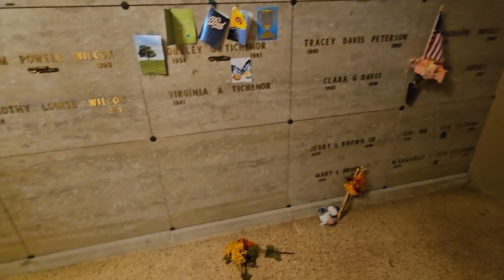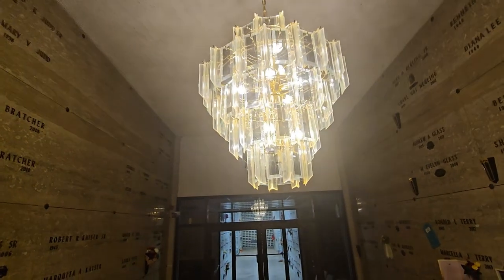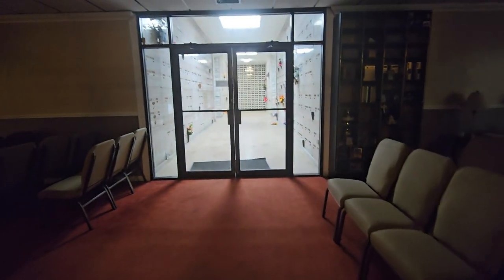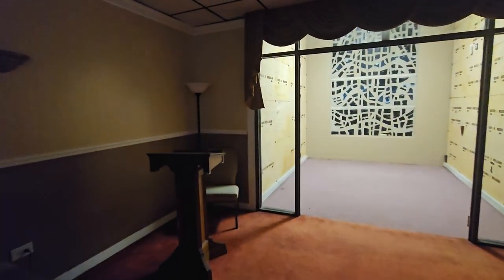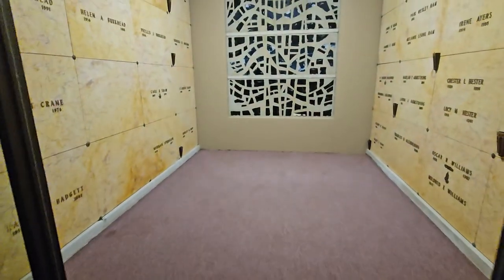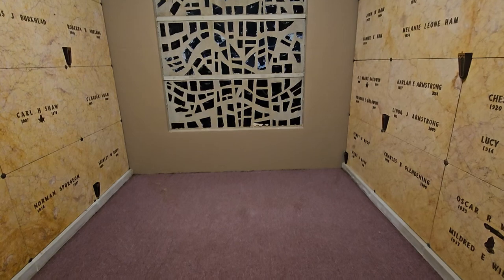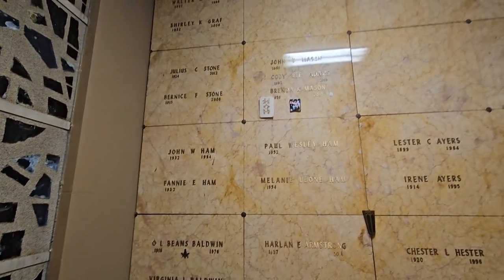Very gorgeous mausoleum as you all see. Check out the chandelier — you're probably seeing the chandelier while we were walking inside the entrance. Look at that, very gorgeous. It is unlocked. We tried to see about coming inside the past few weekends to do a live stream, but the mausoleum was locked. Now they've got it open.